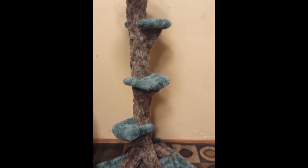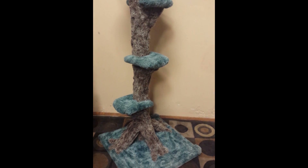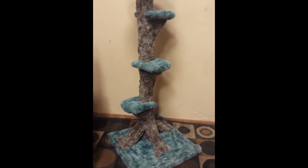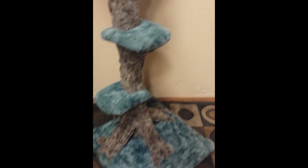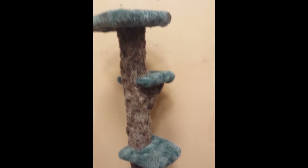Well guys, this is what the kitty ordered — a nice giant kitty cat perch. Let's go through it. So this kitty cat perch has got 1, 2, 3, 4, 5 levels — actually 1, 2, 3, 4 levels for kitty cat to play on.